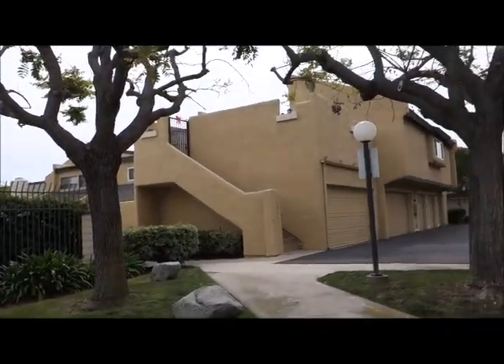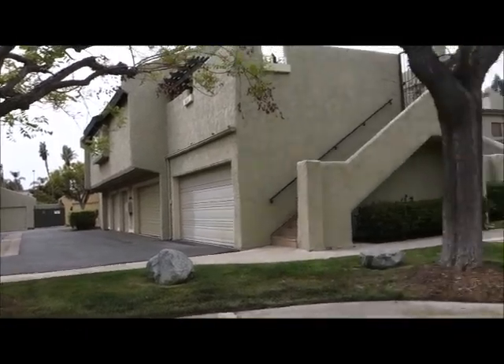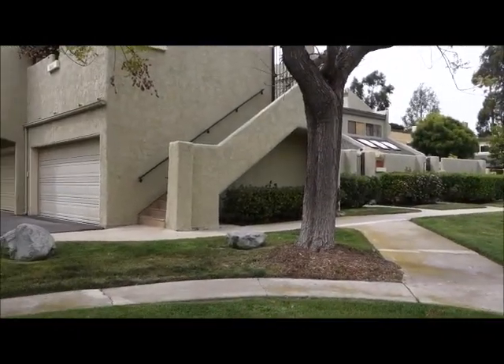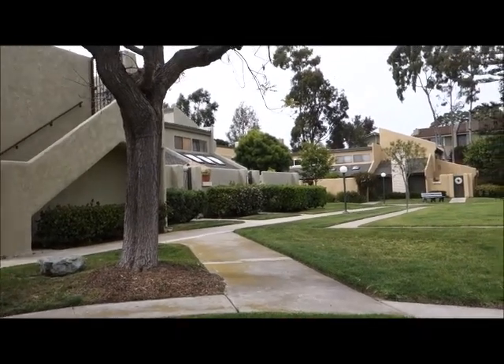Some of the interior features include vaulted ceilings, fireplaces, walk-in closets, washer and dryer hookups, and many of the homes have two patios which offer lots of outdoor space.